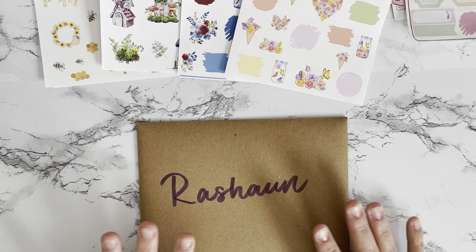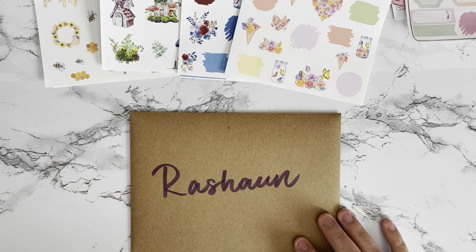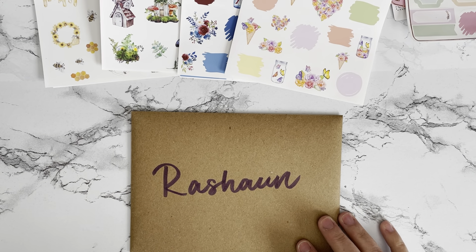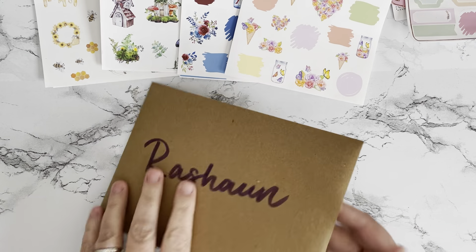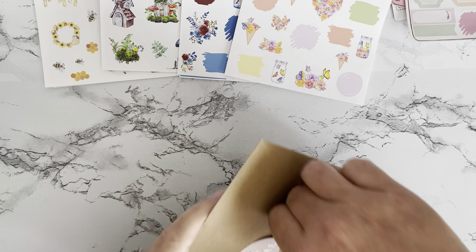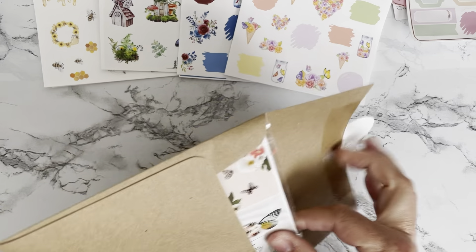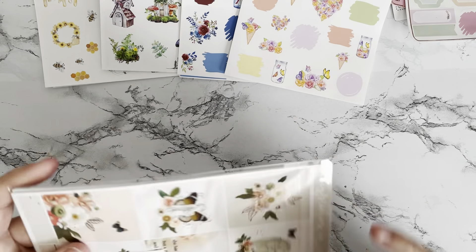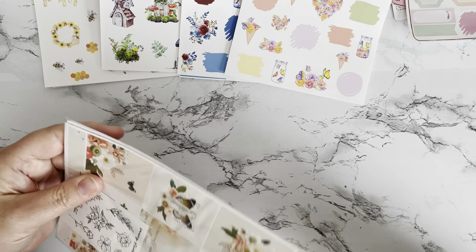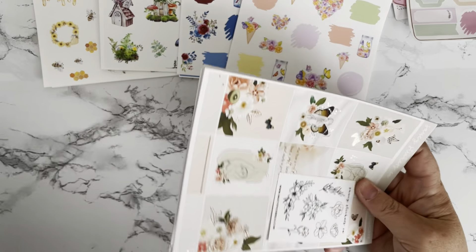The next shop I got an order from was Saucy Stickers Co. This is a shop I just recently started ordering from in the last couple of months, and I've been really impressed with their stickers and their quality.